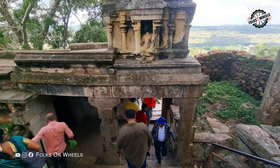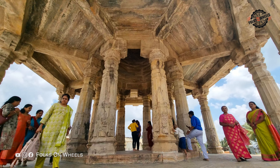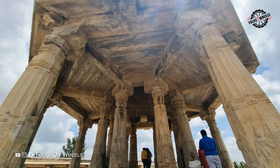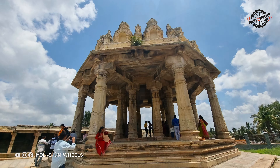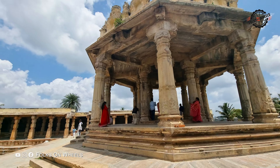There are three ponds in the town — two on the foothills and another on top of the hill. Of these, Kalyani Pond near Shri Cheluva Narayana Swami temple is the largest and is surrounded by beautiful stone-carved pillared mantapas. This ancient temple tank has a history spanning over 1,000 years and is considered the largest of 108 temple tanks in the district.